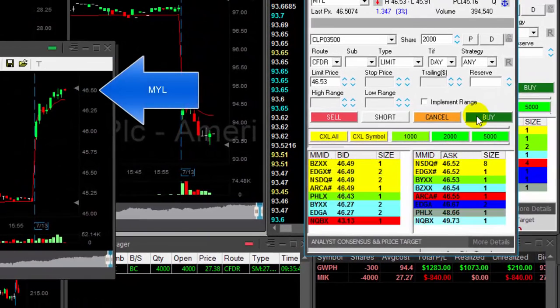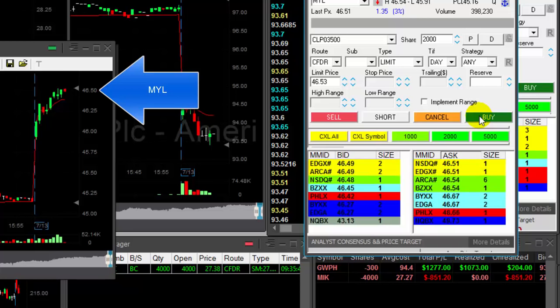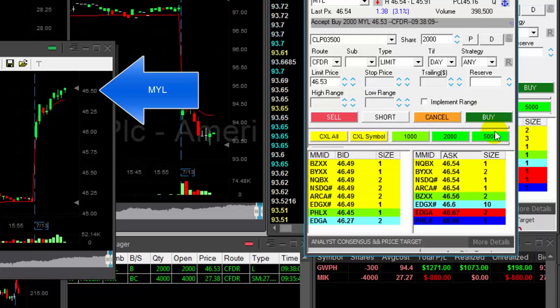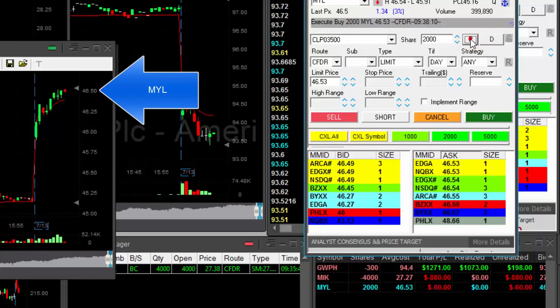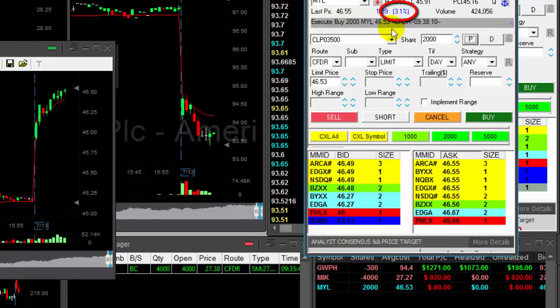MYL is up today, 3%. It's just about to move over the highs. Buying 2,000 shares of MYL. It's a little bit extended to the upside. It's up 3% and I hope it's going to continue.